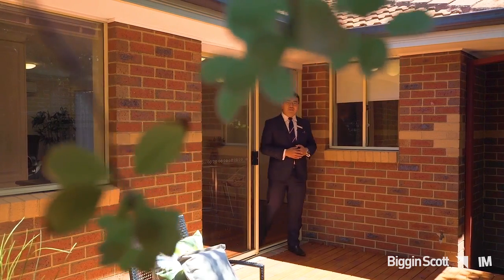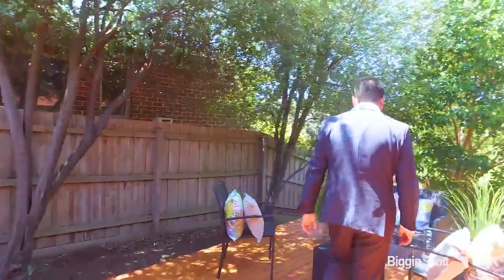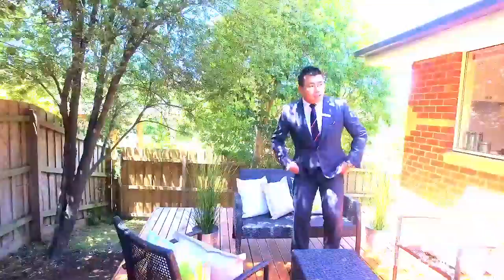On top of everything you have seen inside, you also have this huge brand new deck for you to enjoy the weekend with your family and friends.